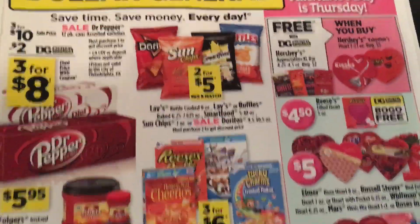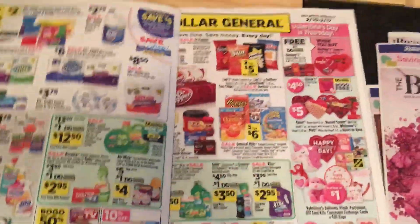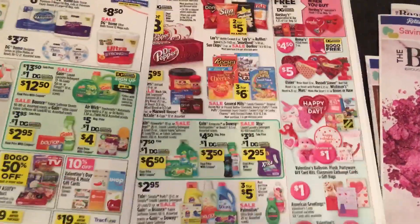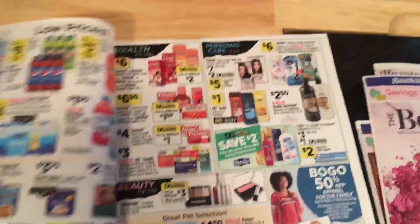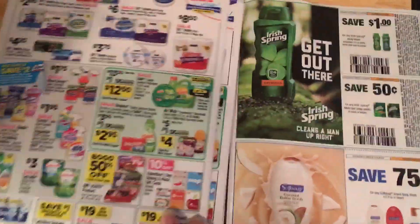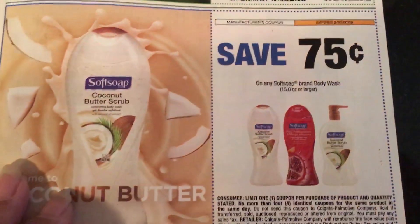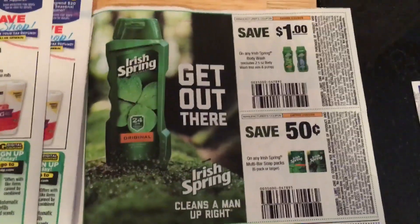Our Dollar General ad runs for a few pages here. And on the last page we do have another Irish Spring for a dollar off, and another Soft Soap for seventy-five cents off.